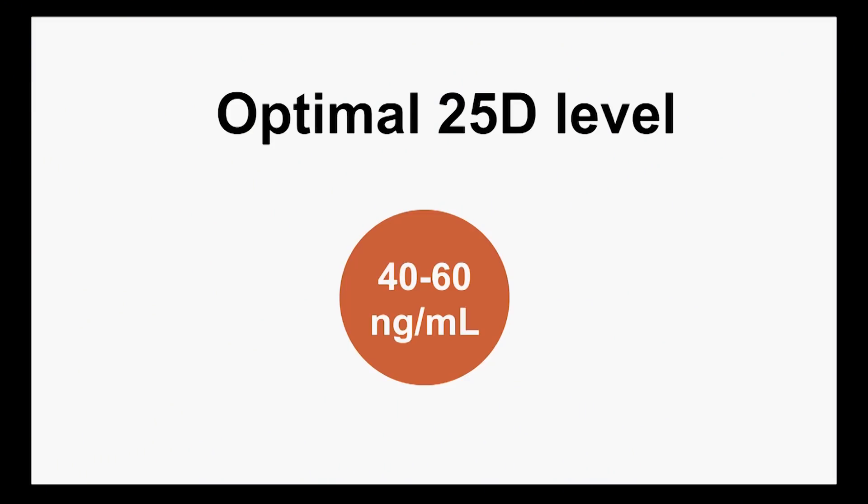D3 supplementation is often required for the reasons just mentioned. The target I would suggest is between 40 to 60 nanograms per milliliter. You see some recommendations to drive vitamin D very high, up to 100 — I don't believe those are justified or warranted, and there's some concern about toxicity at that level. The Institute of Medicine recommends a range of 25 to 50. I think 40 to 60 is a nice, safe middle range that is not very controversial in the scientific literature.